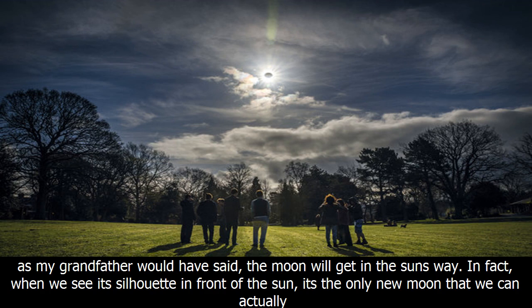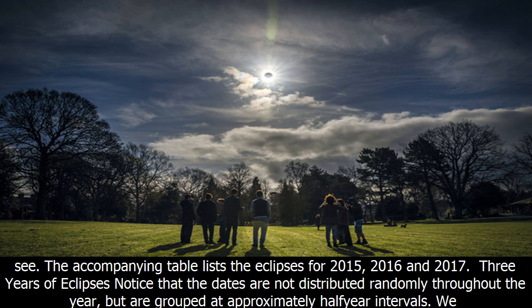The accompanying table lists the eclipses for 2015, 2016, and 2017 — three years of eclipses. Notice that the dates are not distributed randomly throughout the year, but are grouped at approximately half-year intervals.